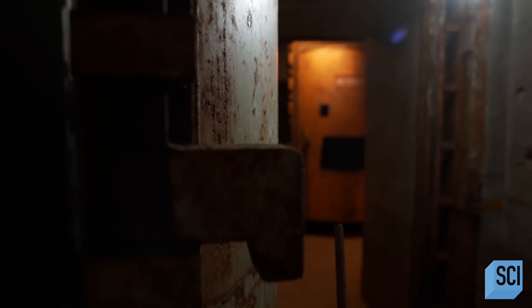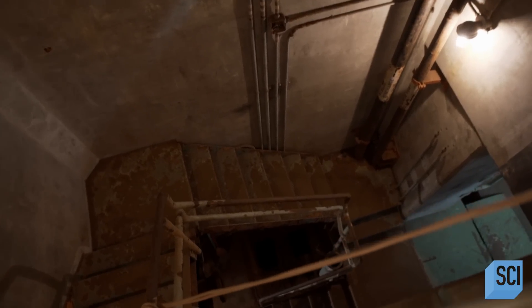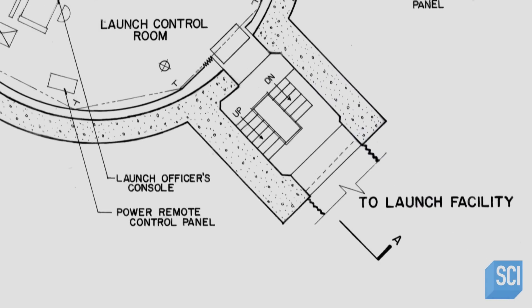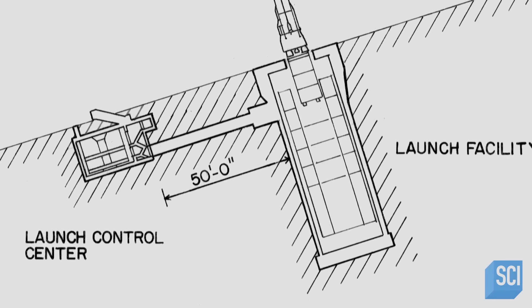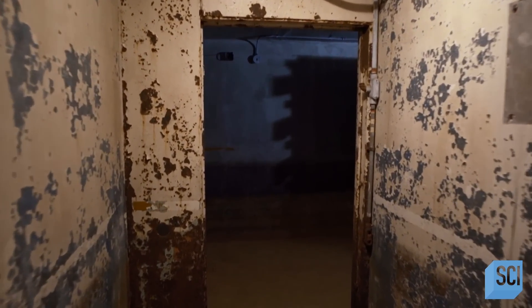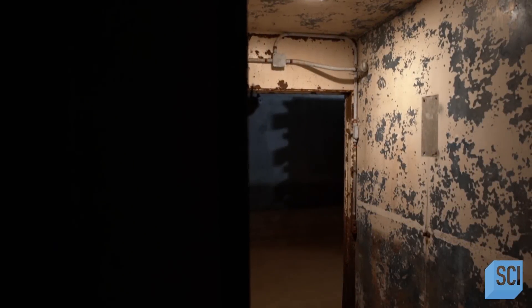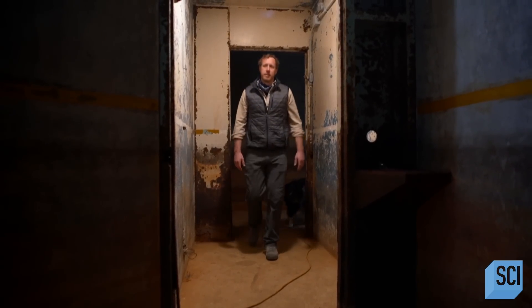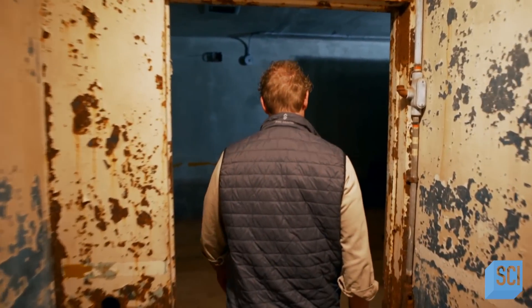The high-security underground complex was spread out over 12 floors and consisted of a launch control center connected via tunnel to the main missile silo. Coming down the staircase, you would first reach the entrapment area. You would be buzzed in with electronic locks, and once the door was shut, you would pick up a phone, look into a camera, and say the password. If correct, the next door would be electronically unlocked.